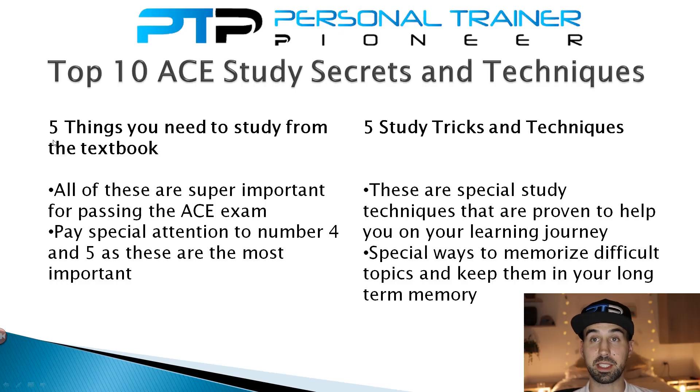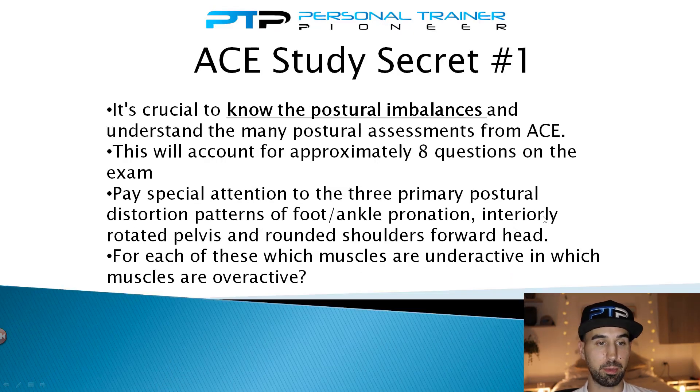For the first five secrets — things you actually need to study for the ACE CPT exam — all of them are super important, but pay special attention to secrets four and five, as they're worth more questions on the exam. Secret number one: it's crucial to know the postural imbalances and understand the many postural assessments that ACE uses.